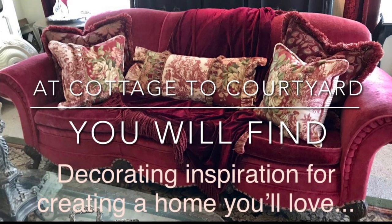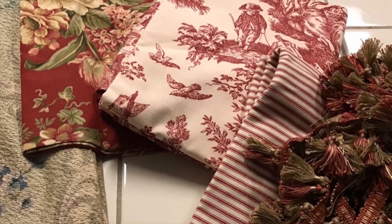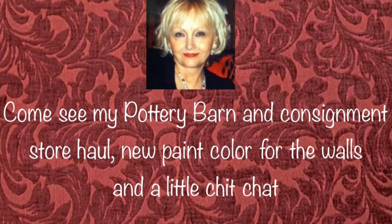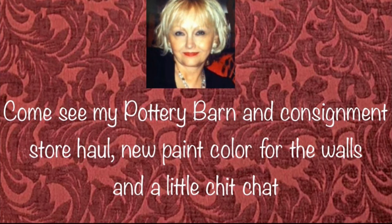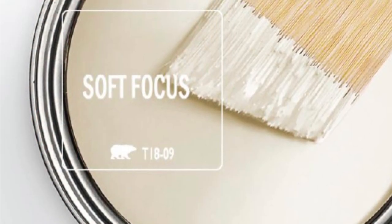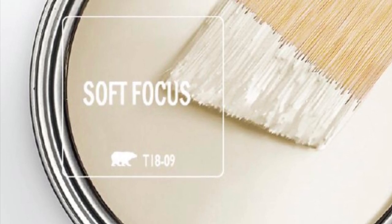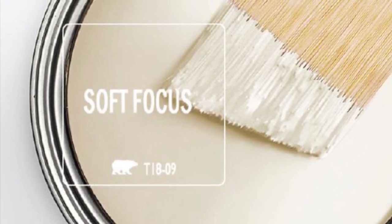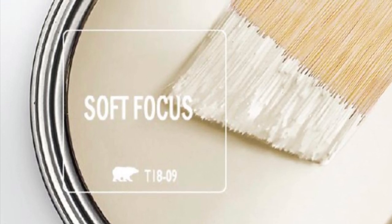In today's video I'm sharing a Pottery Barn and Still Good consignment shop haul, along with the new paint color I've chosen for the walls here at the condo. I told you all about a month ago that I was planning to start the painting project in October, and it has begun. The new color is Soft Focus by Behr Paint from Home Depot and I just love it. The dark and depressing gray on the walls just needs to go — it'll be so nice to have a fresh neutral wall color that basically goes with anything.